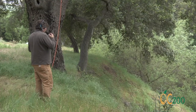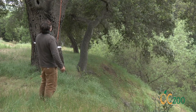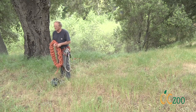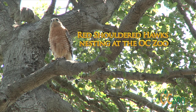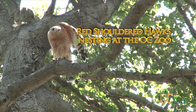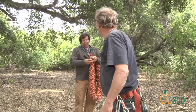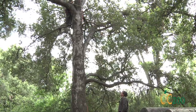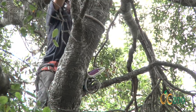The zoo then contacted biologists from the National Audubon Society, who have been monitoring birds of prey in Orange County for over four decades. In order to identify individual birds, Audubon biologists must climb up to the nest and place numbered bands on the red-shouldered hawk chicks.